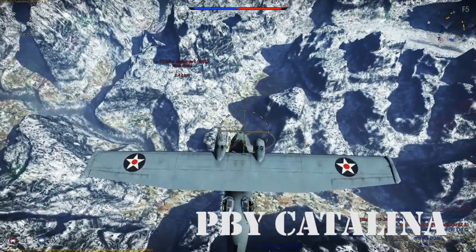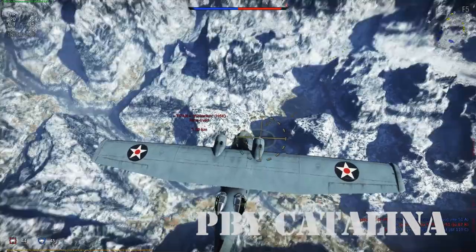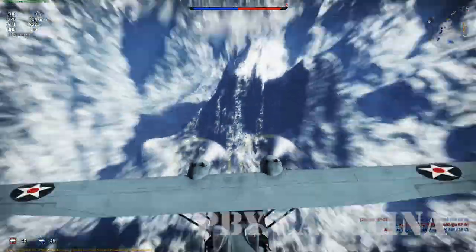Hey there pilots, this is Dauntless Sam, and today we'll be looking at the history of the Consolidated PBY Catalina and its flight characteristics in War Thunder.